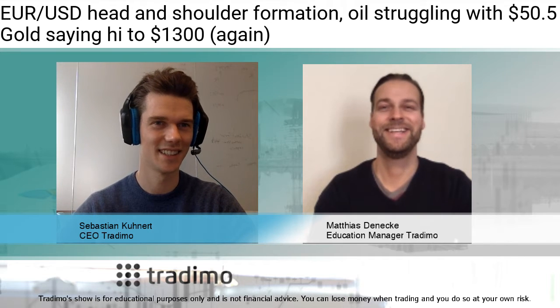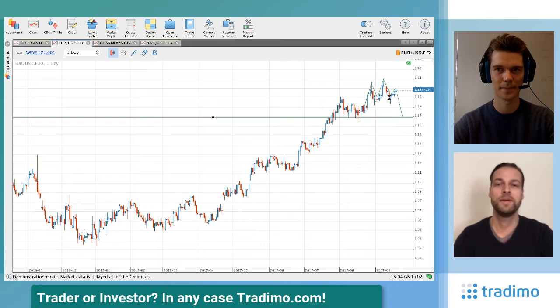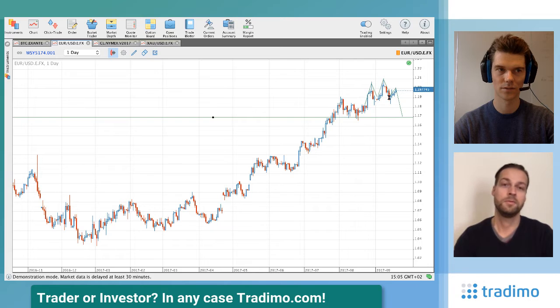Let's start with euro-dollar. We have a potential head-and-shoulder formation, as you can see on the chart. We have the left shoulder on the 28th of August, then the head — the highest swing high we had recently, close to 1.21 — and currently we are making a potential right shoulder. If this becomes a confirmed head-and-shoulder formation, the take profit could be at 1.17, mirroring the pattern.